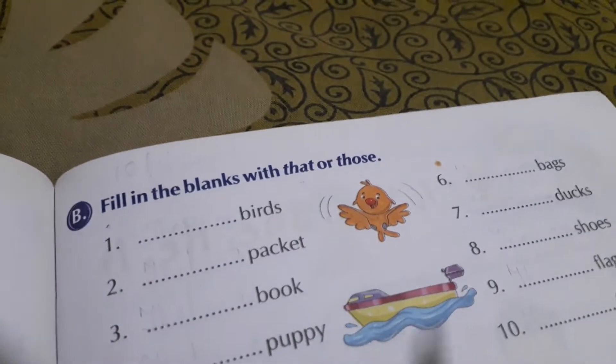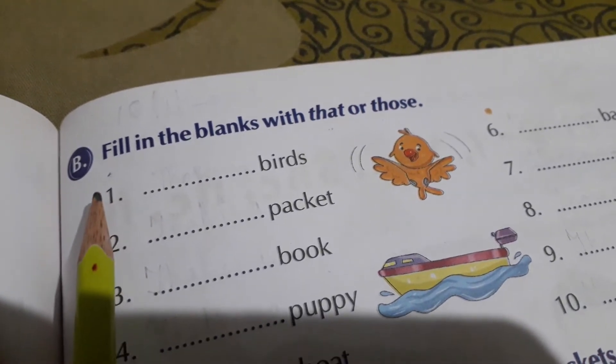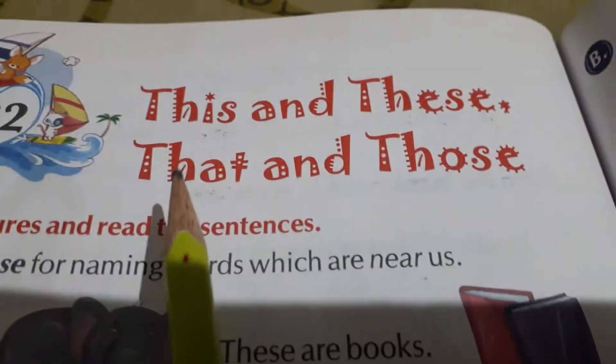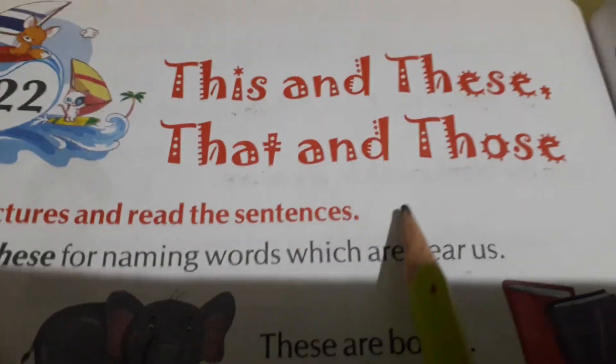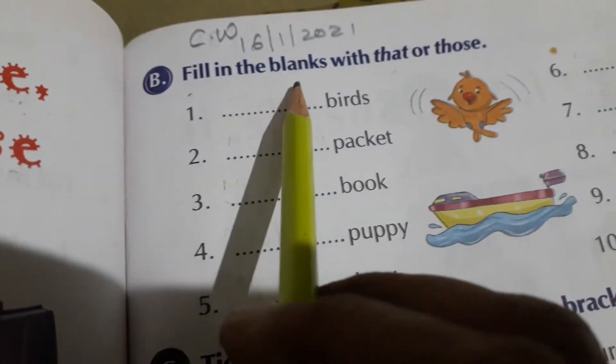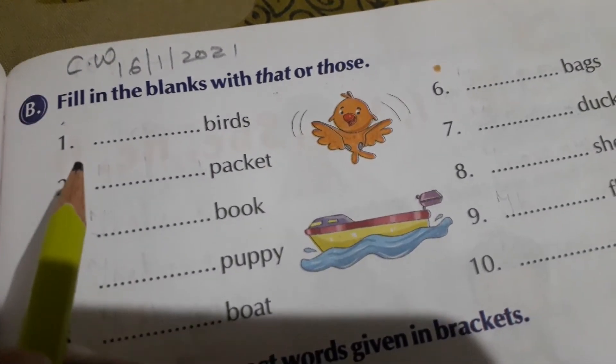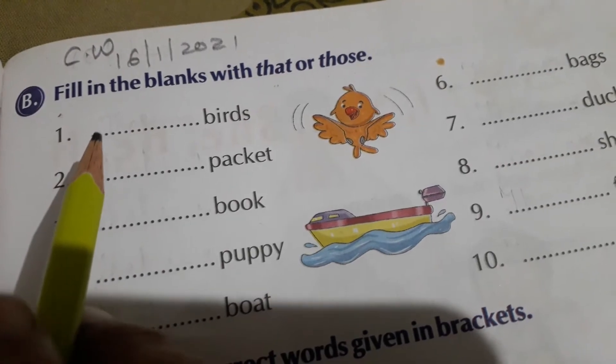Good morning students. Today we are going to do Exercise B in Grammar Lesson 22 — 'This and These, That and Those.' We have already completed Exercise A yesterday. Today we are going to start Exercise B. Write down the classwork and date: 16-1-2021. Fill in the blanks with 'that' or 'those.' Yesterday we had done the blanks of 'this' and 'these.' Today we are going to do 'that' or 'those.'